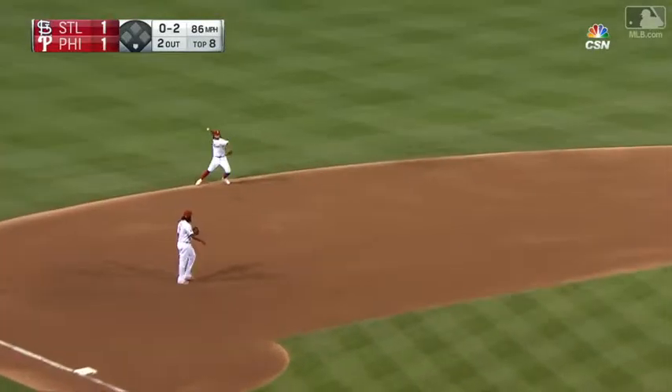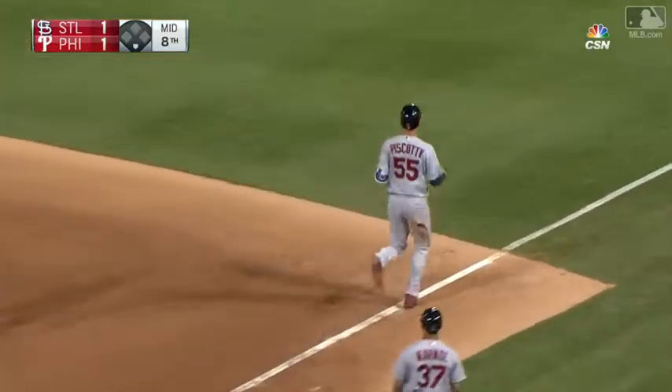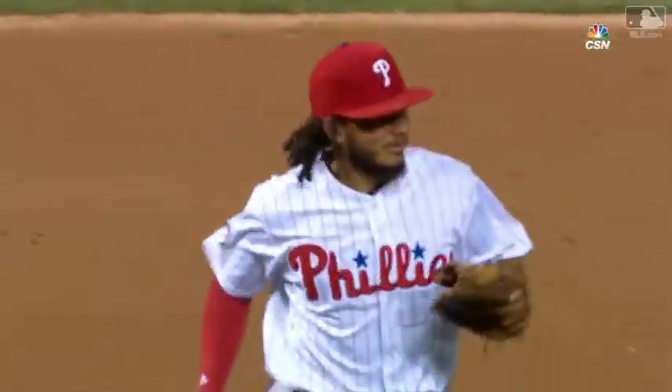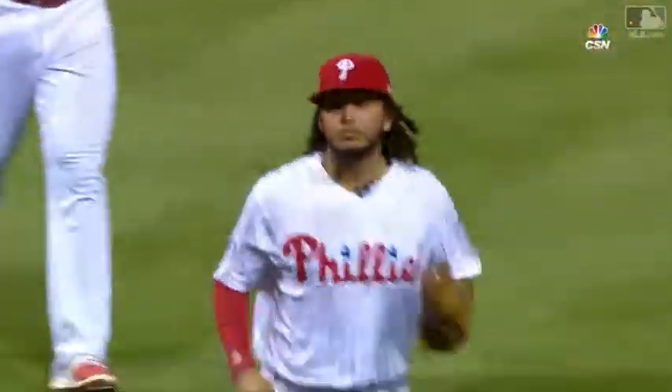The ground ball toward the hole, backhanded sliding stop by Galvis — gets up quickly and fires to first in time! What a play by Freddie Galvis, flipping a little leather here at the top of the eighth inning, but his reactions